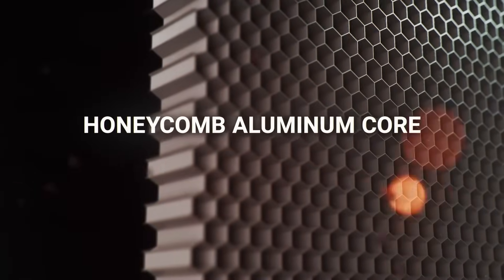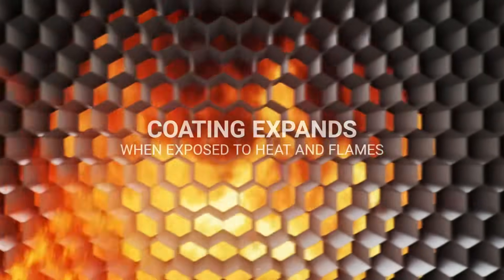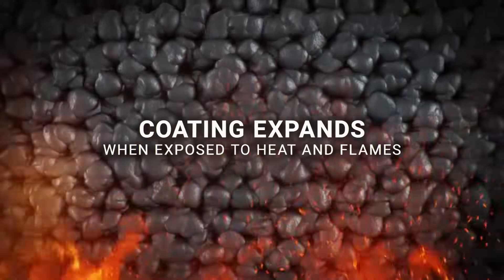The second barrier is our patented honeycomb matrix, covered with a reactive intumescent coating. When exposed to intense heat or flame, the coating expands to create a firewall that seals the vent completely.